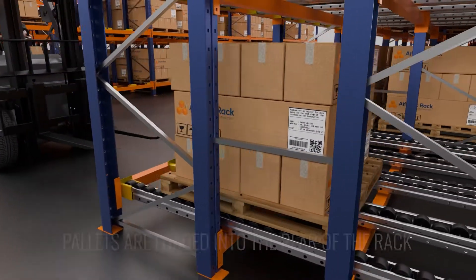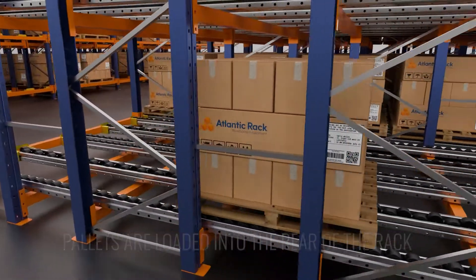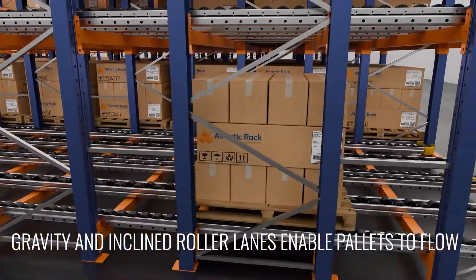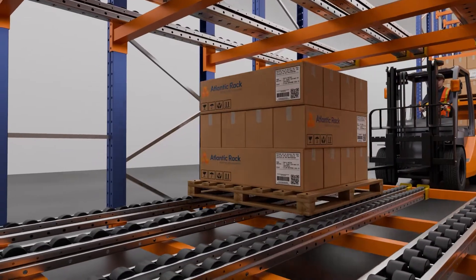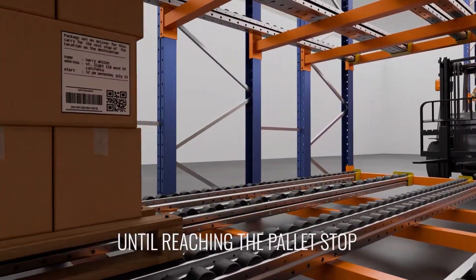In these systems, pallets are loaded into the rear of the rack. Using gravity, slightly inclined roller lanes enable pallets to flow at a controlled pace to the front of the system until reaching the pallet stop.